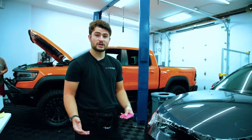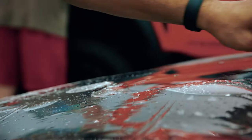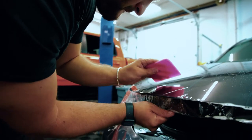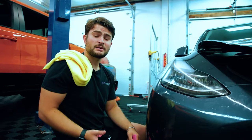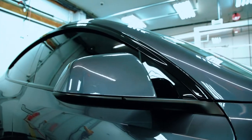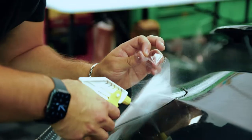Paint protection film is an 8 mil thick urethane plastic that goes on clear over your vehicle to protect it from incoming rock chips or scratches. Paint protection film is designed to be applied to high-impact areas of your vehicle like the hood, bumper, fender, and mirror backs to protect against incoming rock chips or scratches.